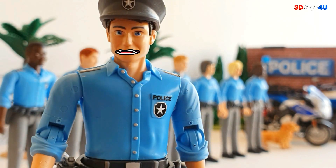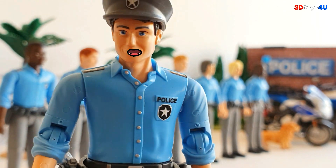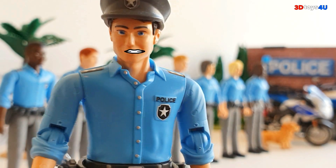Hi kids. My name is Robert. Welcome to the channel. Stay with me and enjoy this video — I'm going to introduce you to police, police vehicles, and police equipment. Let's go kids.